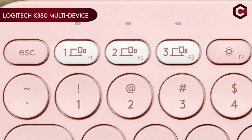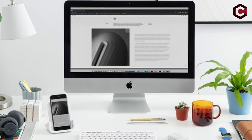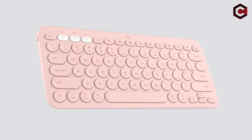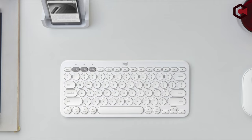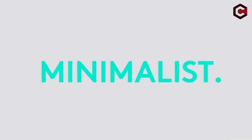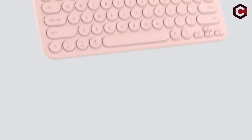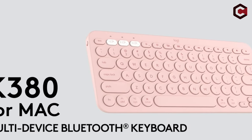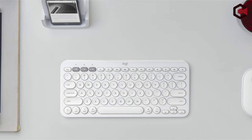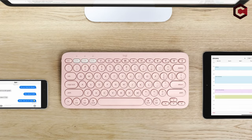On number 7: Logitech K380 Multi-Device Bluetooth Keyboard. Introducing a sleek Bluetooth keyboard tailored for Mac users, compatible with MacBook Pro, MacBook Air, iMac, and iPad models. With a wireless range of 10 meters, it facilitates seamless typing from any corner of the room. Designed for ultimate flexibility, it effortlessly pairs with up to three devices, enabling smooth transitions between them with a simple tap.